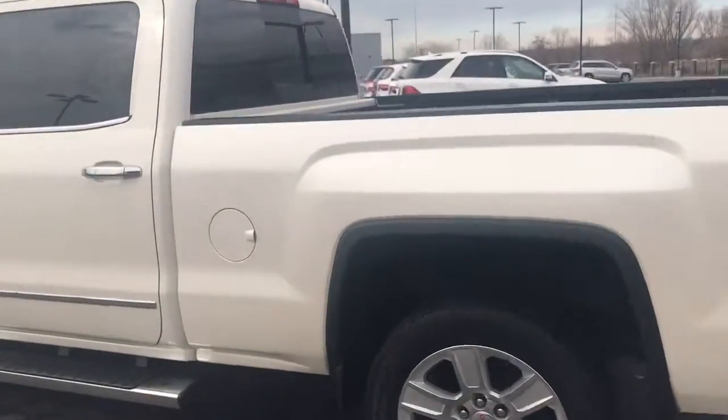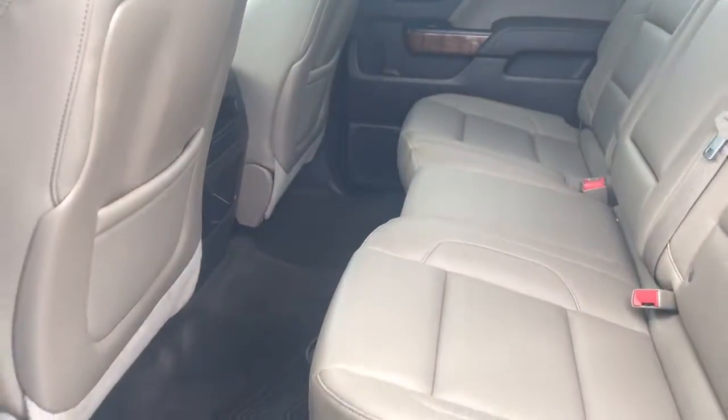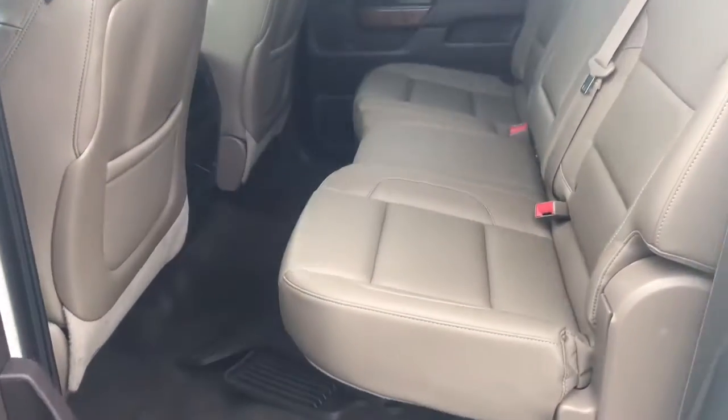It makes sense to avoid spending the money on a spray-in liner that you're not going to use after your lease. Anything I love about those GMC trucks is they definitely have a lot of legroom.